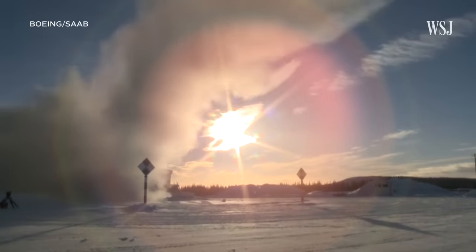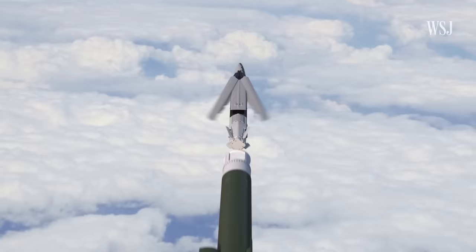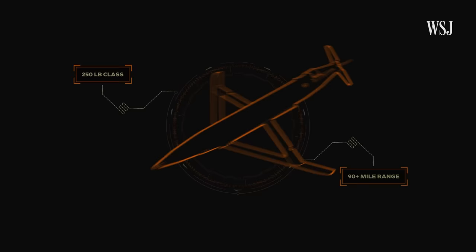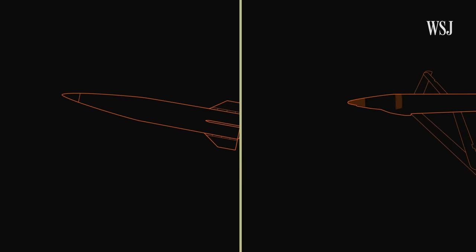This U.S. weapon will arrive in Ukraine soon, according to a U.S. defense official. It's the ground launched small diameter bomb, a 250 pound class weapon capable of reaching targets over 90 miles away. The GLSDB is so accurate that it can strike its target within one meter. But unlike other long range missile systems like the ATACMS, the ground launched small diameter bomb comes at a considerably lower price.